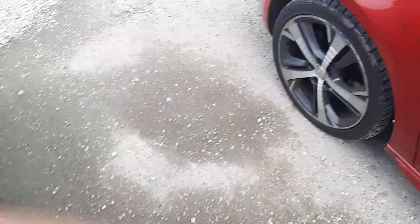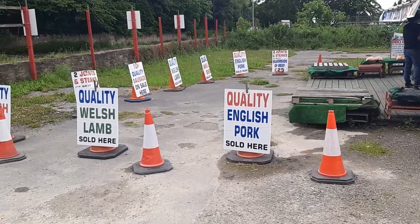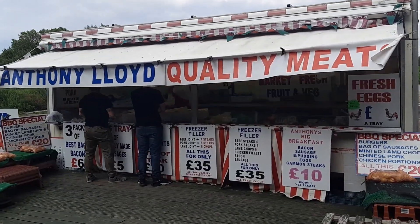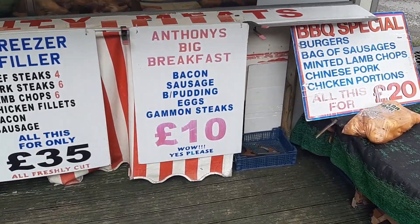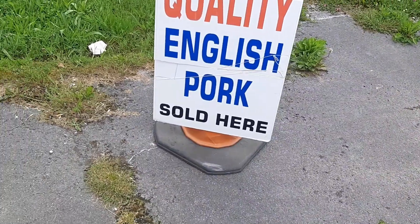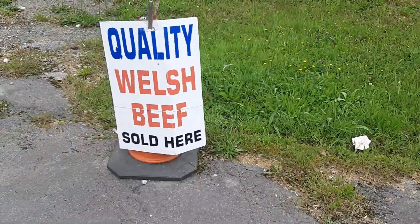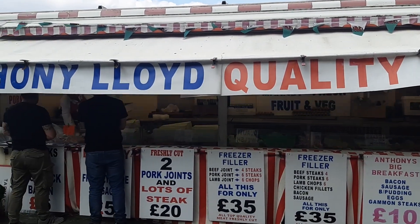I was on my way to Chester and then I saw something I haven't seen for a while — check this place out! Anthony's pit stop. Quality meats: two joints and steaks, silverside of beef — 25 quid. Anthony's Big Breakfast: bacon, sausage, black pudding, eggs, gammon steaks. Quality English pork, quality Welsh beef. They only have quality Welsh lamb though — not English lamb.